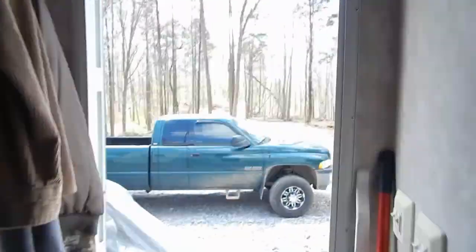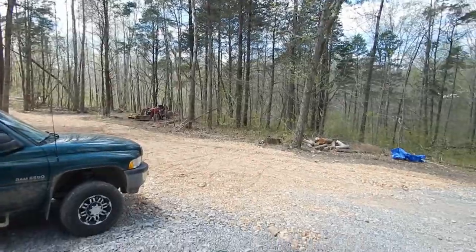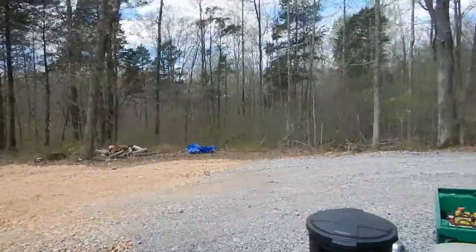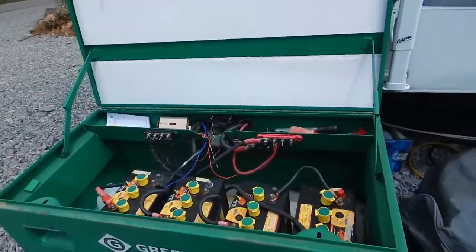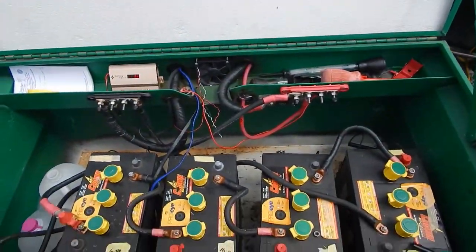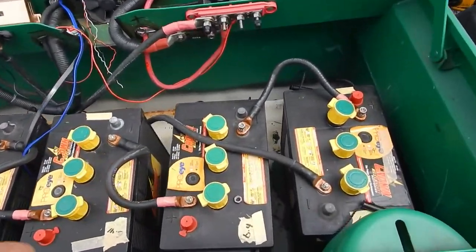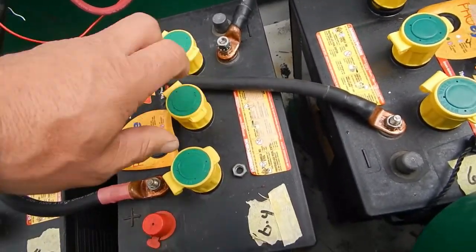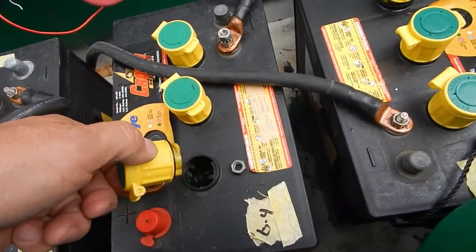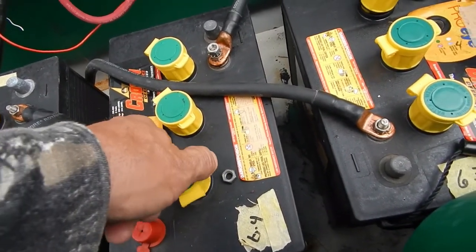This is gonna be a down-and-dirty video — I'm not editing it, I don't have time. I'm bouncing around up and downstairs working on rocks, so bear with me. Here's the battery bank, all hooked up. I still have to hook up the fan. The batteries are just boiling away.